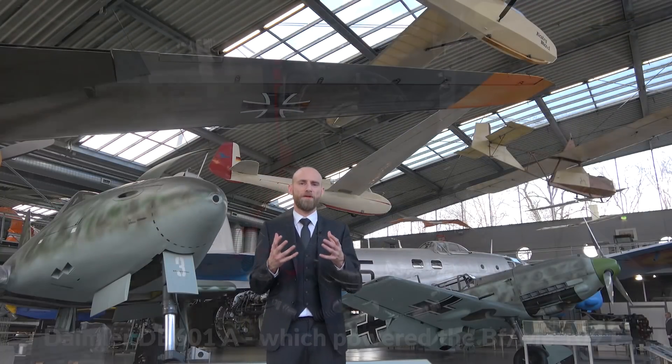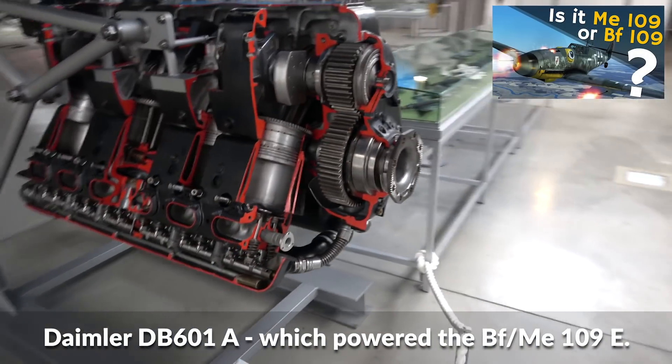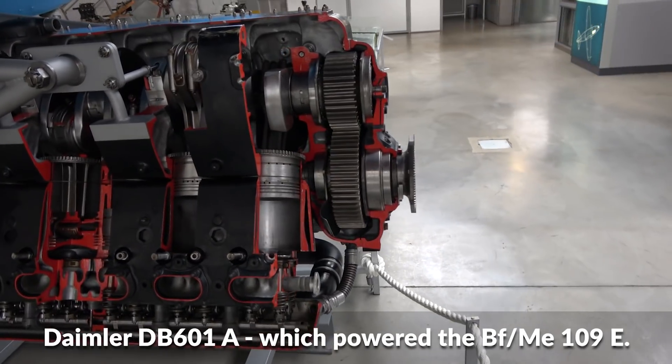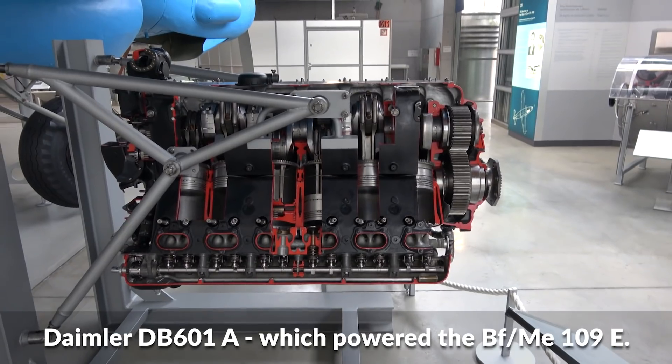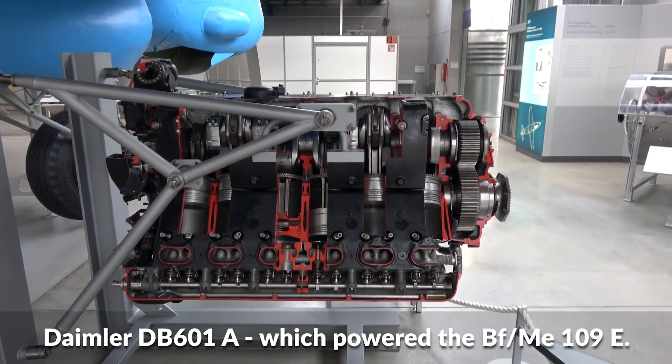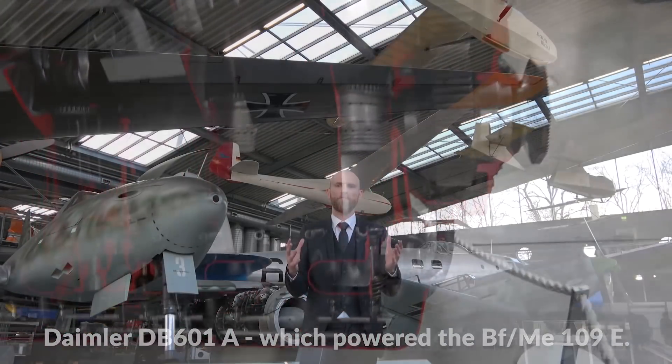First off, the important part: the piston engine is well established — in the First World War all planes ran with piston engines. So there are decades of experience in both military and civilian aviation in engineering, maintaining, logistics, and everything around it. It's well-known technology.